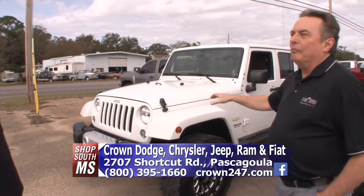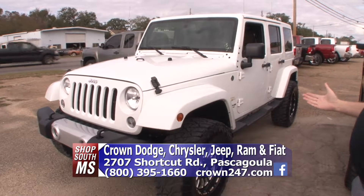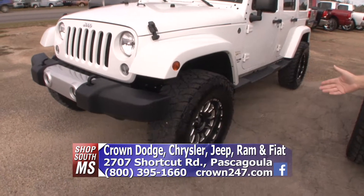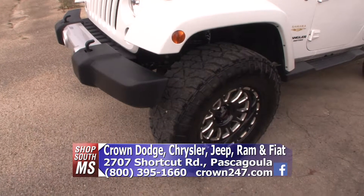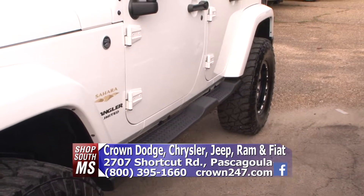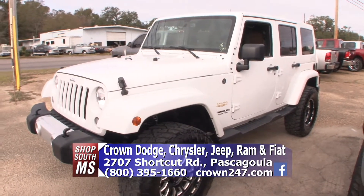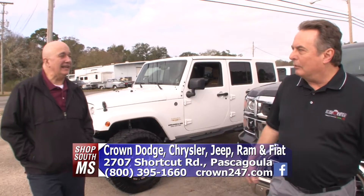We sold this brand new and a friend of ours traded it back in. This is a 2015 Sahara Wrangler Unlimited four-door — look what they've done to it. It's been lifted, it's got really nice tires, everything. They really spent a lot of money on this, and it's got the Sahara seats in it. Beautiful — 2015, 29,000 miles. Save a lot of money, and it's already ready to roll.